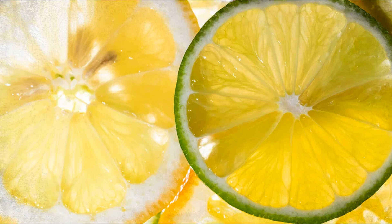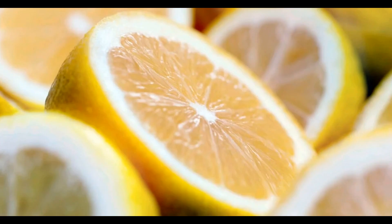Antioxidants: in addition to vitamin C, lemons contain other antioxidants like flavonoids and limonoids, which may have health benefits, including anti-inflammatory and anti-cancer properties. Phytochemicals: lemons contain various phytochemicals, such as citric acid and hesperidin, which may contribute to their health-promoting properties. Water: lemons are composed primarily of water, which helps with hydration.